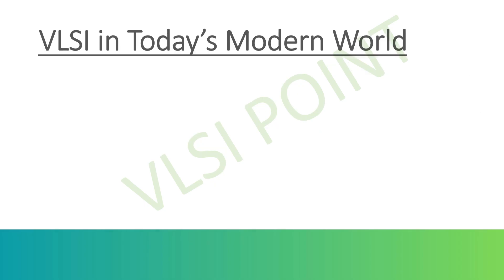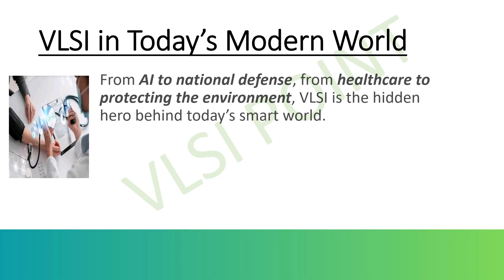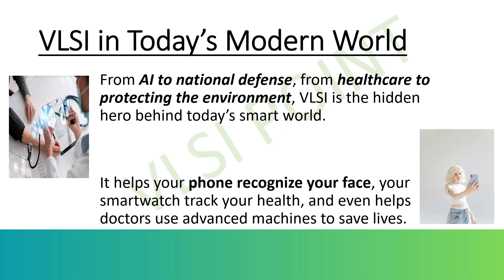Now let's see the impact of VLSI in today's modern world. VLSI is at the core of the digital revolution — it powers almost everything around us. In artificial intelligence, chips like Google's TPU and Apple's Neural Engine are VLSI marvels built for AI and machine learning. They allow your phone to recognize your face, understand your voice, and translate languages instantly. In healthcare, VLSI enables wearable devices like smart watches that monitor heart rate, oxygen levels, and sleep. It also drives medical imaging devices like MRI, CT scans, and robotic surgery systems.